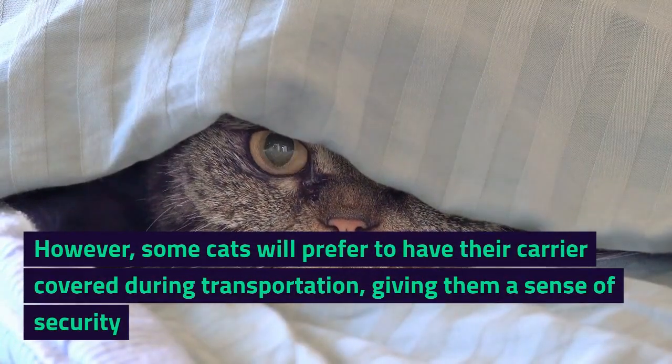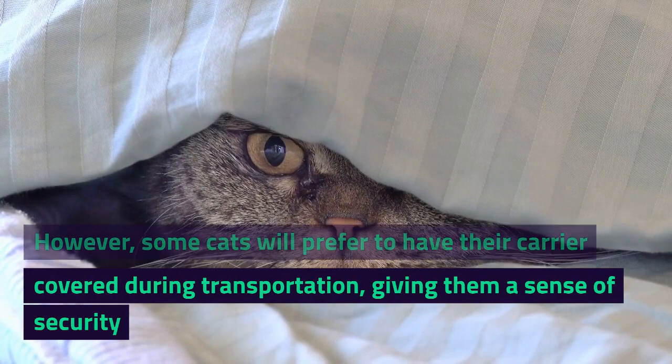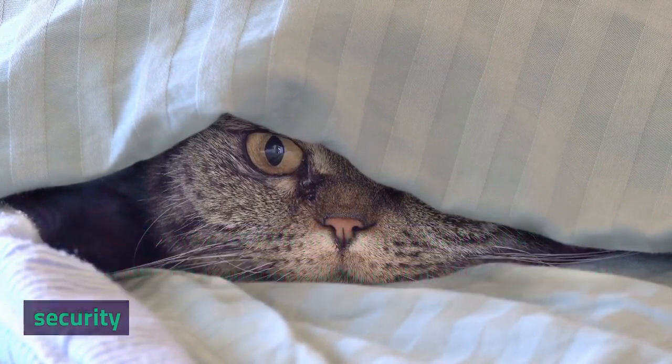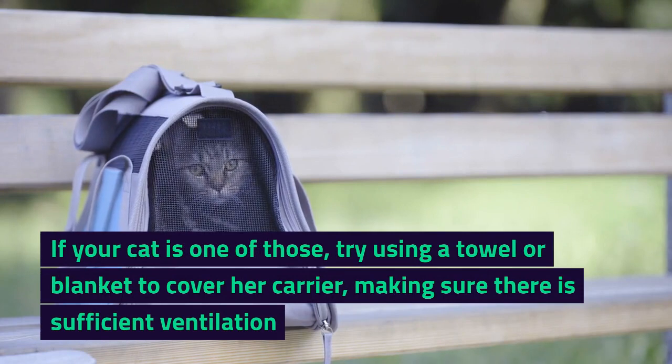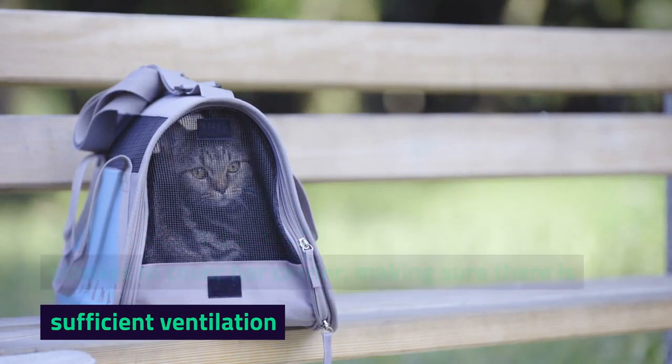However, some cats will prefer to have their carrier covered during transportation, giving them a sense of security. If your cat is one of those, try using a towel or blanket to cover her carrier, making sure there is sufficient ventilation.